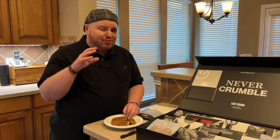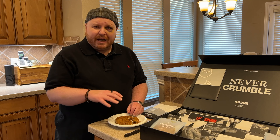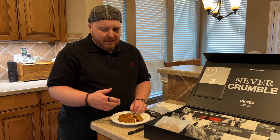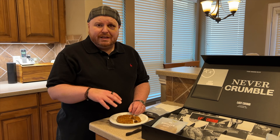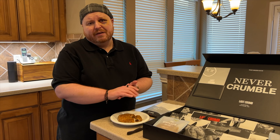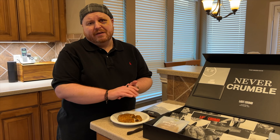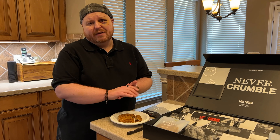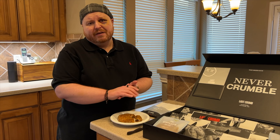Looking inside, there's cream cheese frosting, which you would typically have on a carrot cake. There are some spices in there, a little bit of cookie at the bottom, and carrot cake on top. It looks outstanding. Let's go ahead and give this one a try. Really good cookie — outstanding cake cookie. To me it's more of a cake than a cookie.